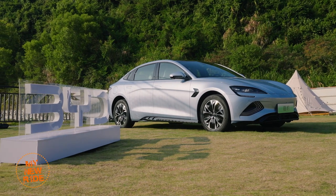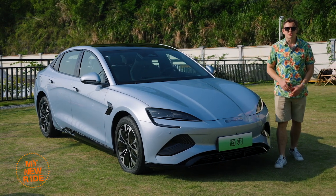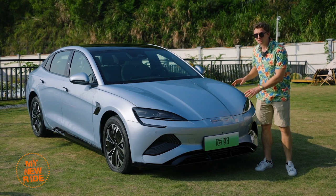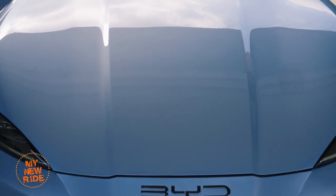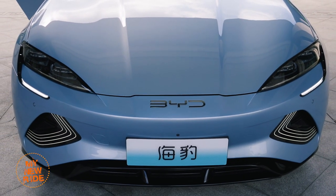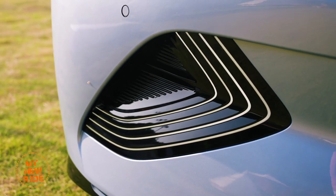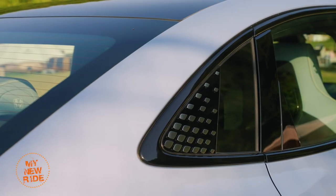The designs coming out of the Chinese electric sedan segment are some of the most interesting and best-looking available today, but the BYD Seal still manages to stand out from the crowd. It's compact, athletic, and covered in interesting details that reference its ocean theme — from the ripple pattern on the front fascia to the water droplets on the C-pillar and taillights.